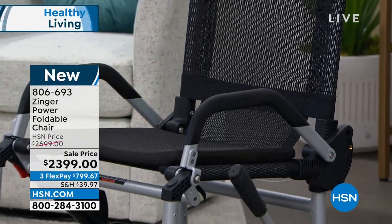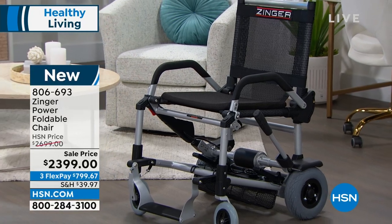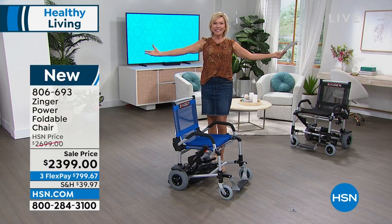This has a patented two-level steering system. It's easy to fold up. It's got three speeds and two different levels of steering, and it is something that really is going to be fun for you — to watch that person in your life all of a sudden live again.